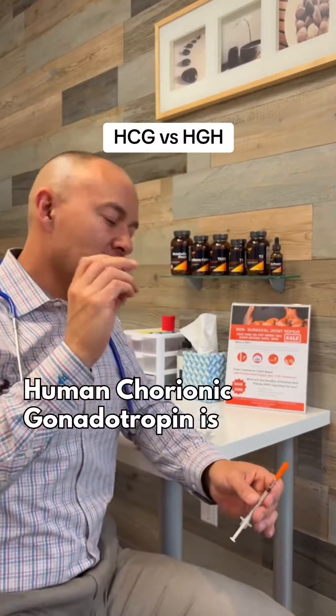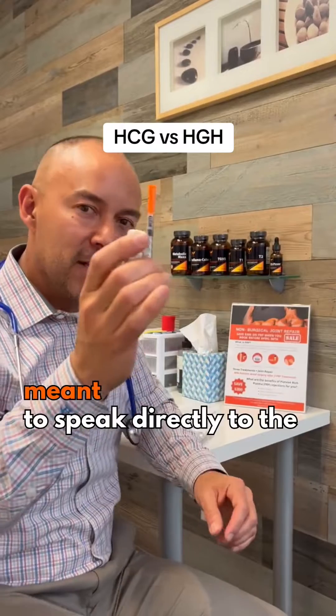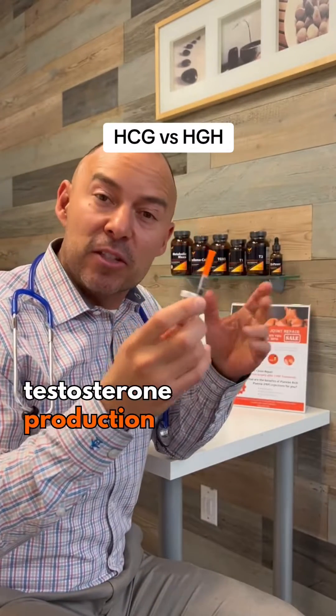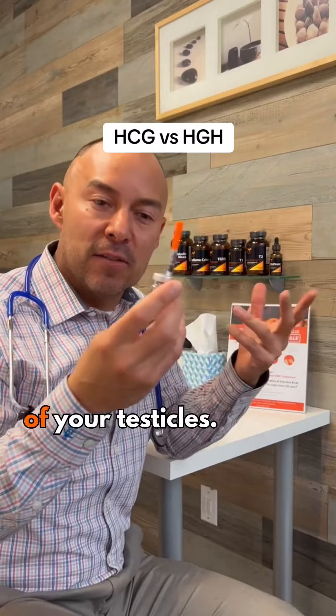Human chorionic gonadotropin is meant to speak directly to the testicles and stimulate testosterone production. Naturally, it also helps with the size of your testicles.